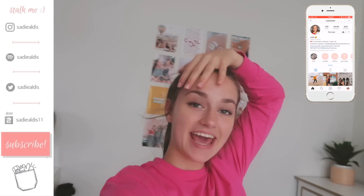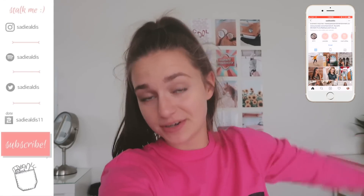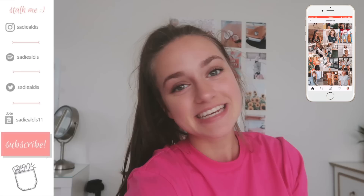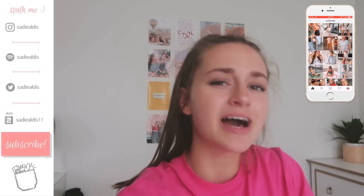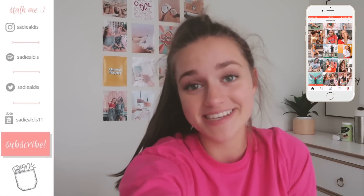Hey guys, it's Sadie and today I'm going to be filming a kind of different video that I've been wanting to do for a long time. Honestly, because my makeup drawer is kind of suffering and so am I. Today I'm going to be organizing my makeup drawer. I'm going to be filming this vlog style - this may be a very satisfying video and I really hope that it is.